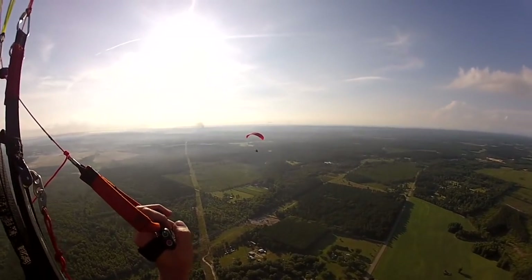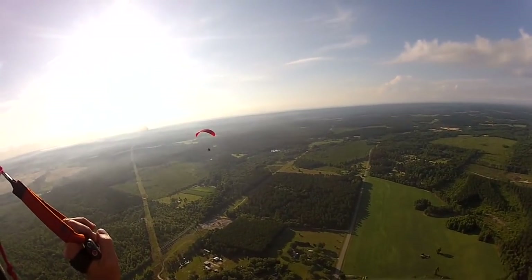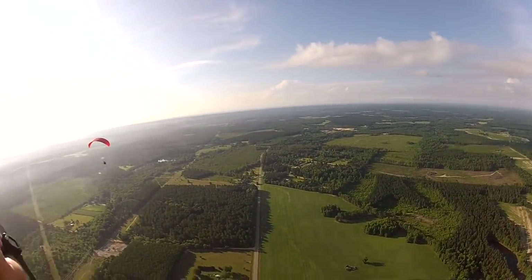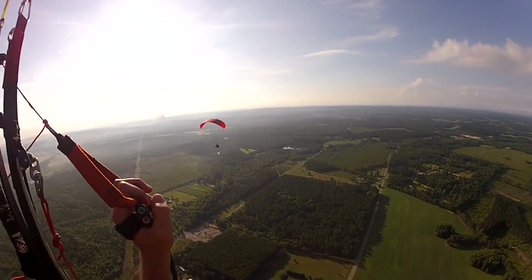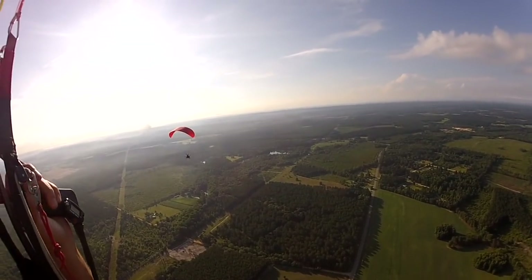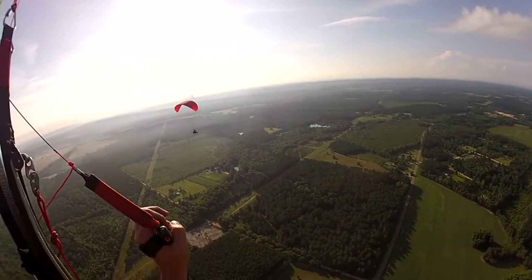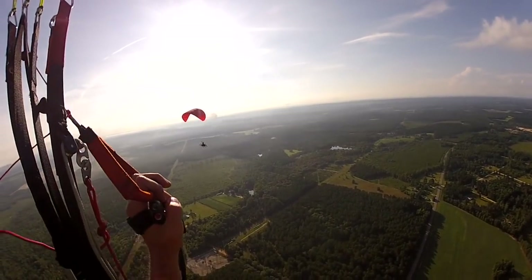His wing is pretty fast because the trims are out. He's getting that all-important selfie.